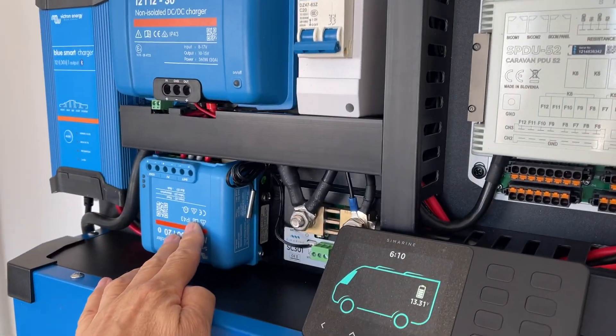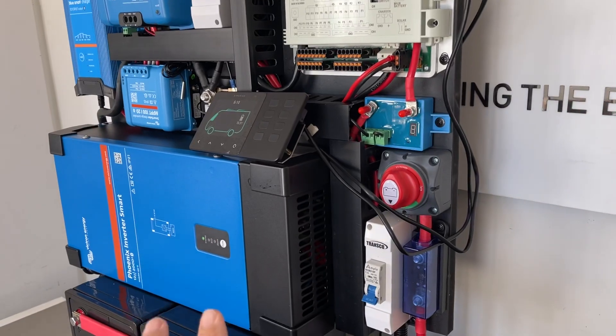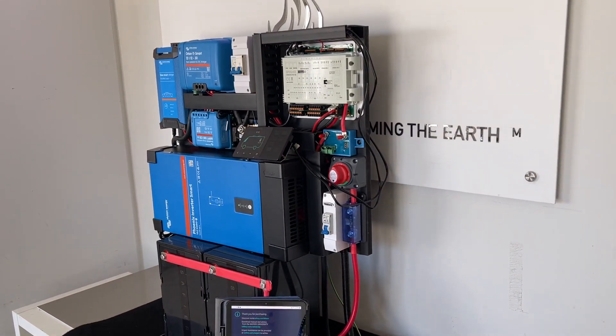Vehicle charging, solar, and 240 volt AC charging — all on the board, all tested, very compact, very very light. I've got to say, how good's that?